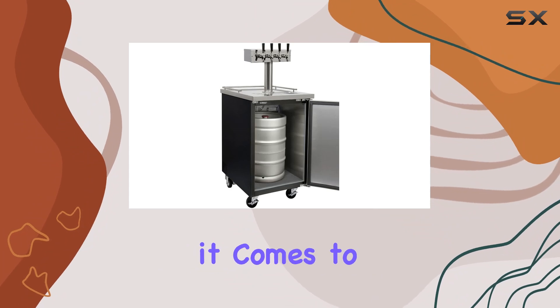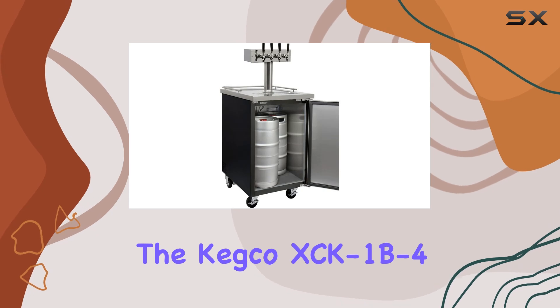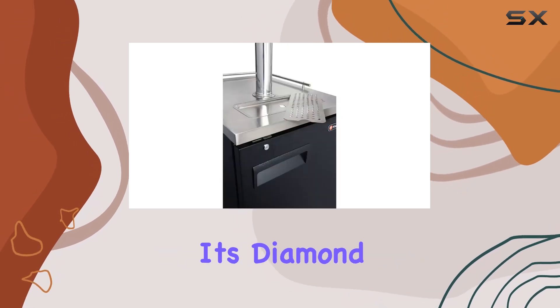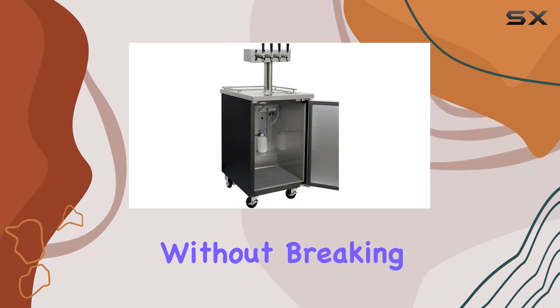Durability is key when it comes to kegerators, especially in a commercial setting. Fortunately, the Kegco XCK 1B4 doesn't disappoint. Its diamond-plate floor can handle the frequent punishment of keg changes without breaking a sweat.